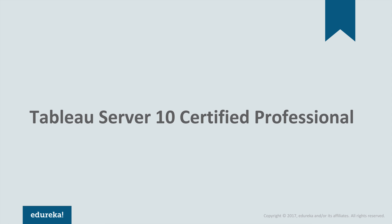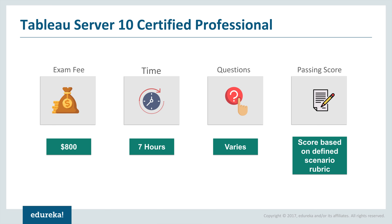After taking the Tableau Server Qualified Associate, you can go for the Tableau Server 10 Certified Professional. The cost is $800 and you'll be given 7 hours. The number of questions varies, and the passing score is based on a defined scenario rubric — your grading will be decided by the Tableau community. This is for people who have nine months of hands-on experience with Tableau Server 10. It is a hands-on application mastery exam where questions are presented in a variety of ways. You will be given a network use case scenario and asked to architect a system that will provide the best performance and functionality to your users.